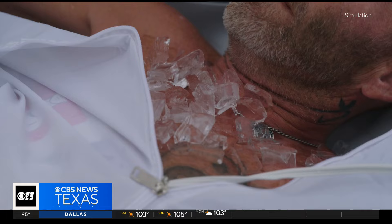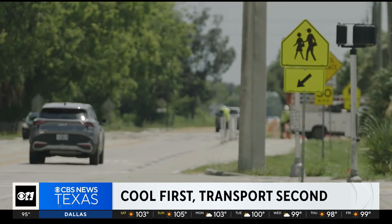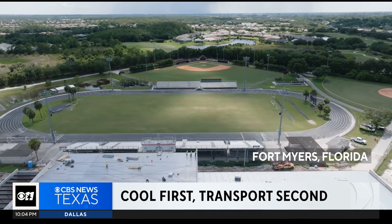Lots of ice. When you stack up Matt Whelan against most paramedics, he has one more life-saving tool for patients overcome by the blazing Texas heat. You're the ice man.